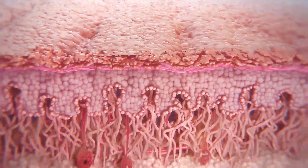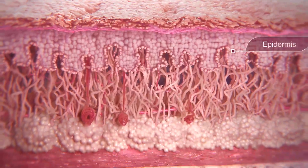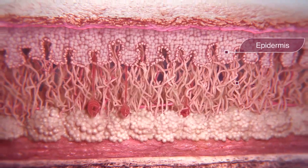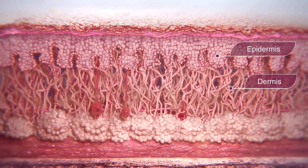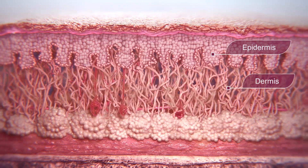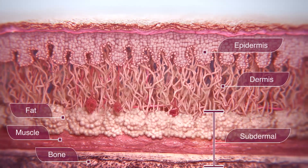The skin is composed of three layers: the epidermis, which acts as the barrier; the dermis, which provides strength and flexibility, both of which are vital components of healthy, young-looking skin; and the subdermal layer.